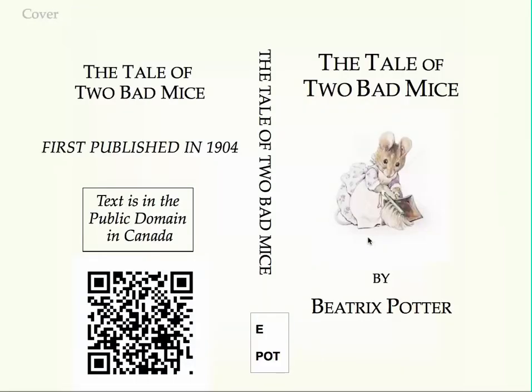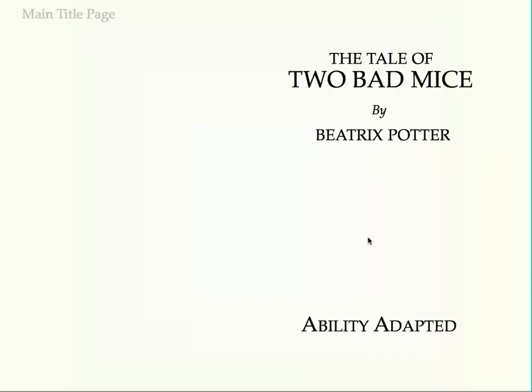This is The Tale of Two Bad Mice by Beatrix Potter. This talking book was created using Ability Tools by James Holgate.